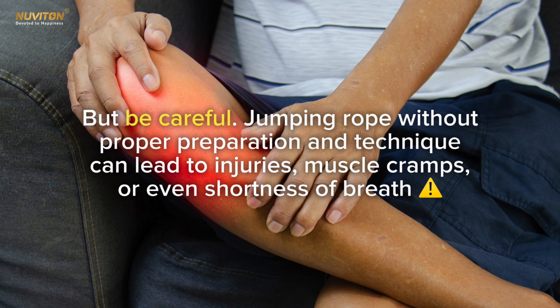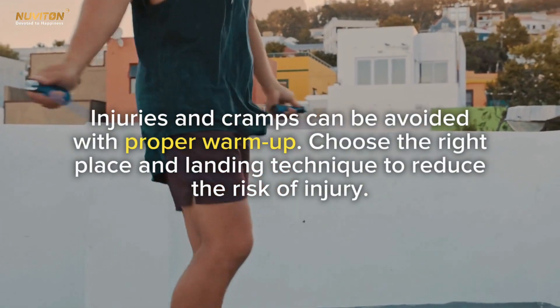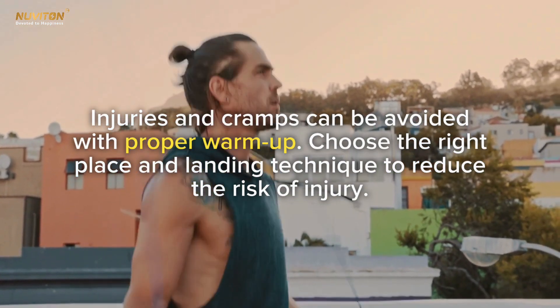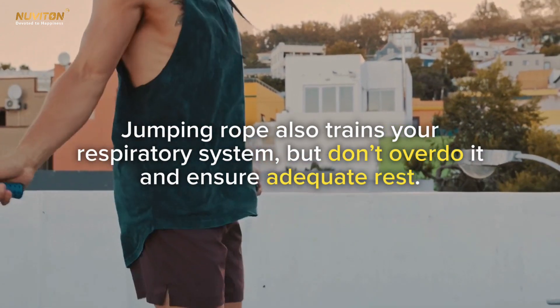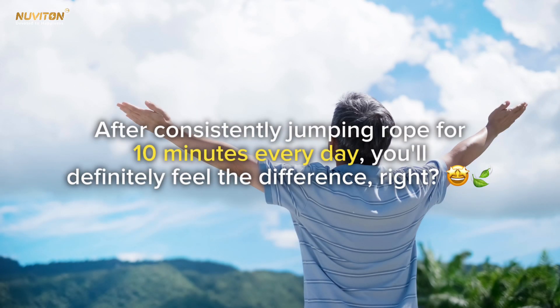But be careful — jumping rope without proper preparation and technique can lead to injuries, muscle cramps, or even shortness of breath. Injuries and cramps can be avoided with a proper warm-up; choose the right place and landing technique to reduce the risk of injury. Jumping rope also trains your respiratory system, but don't overdo it and ensure adequate rest.